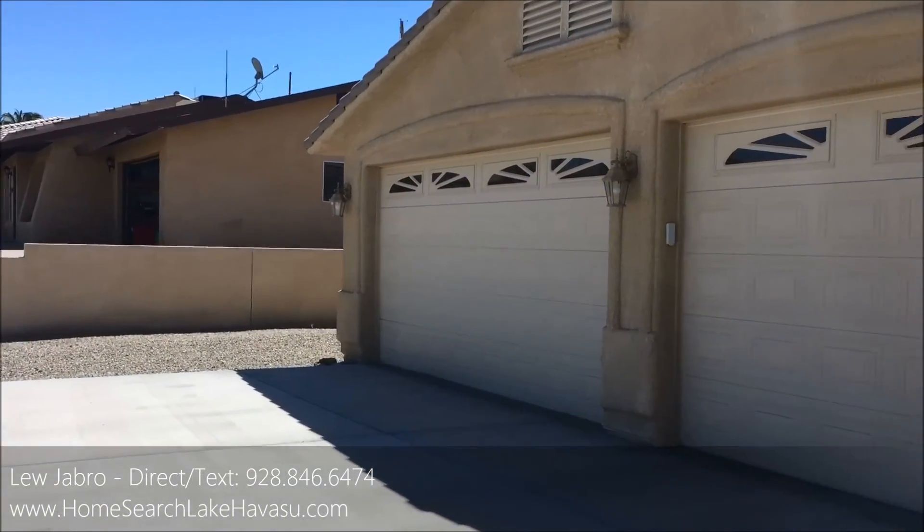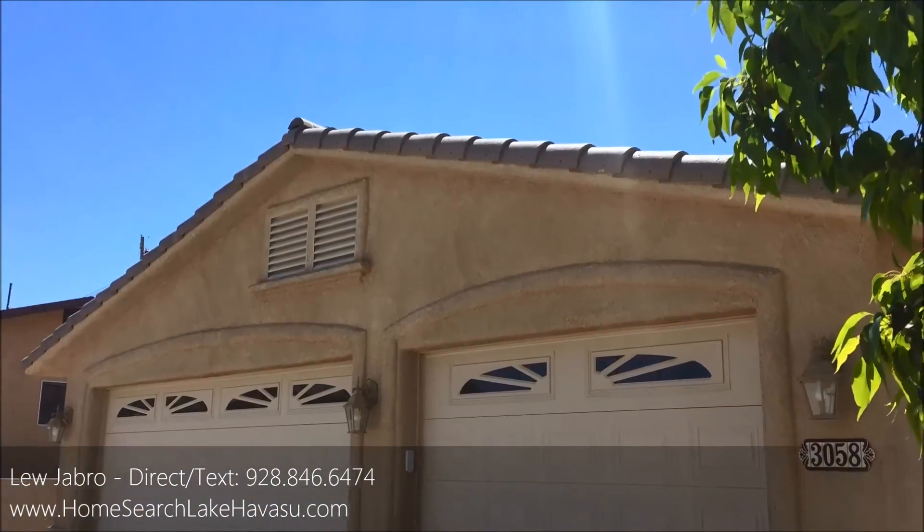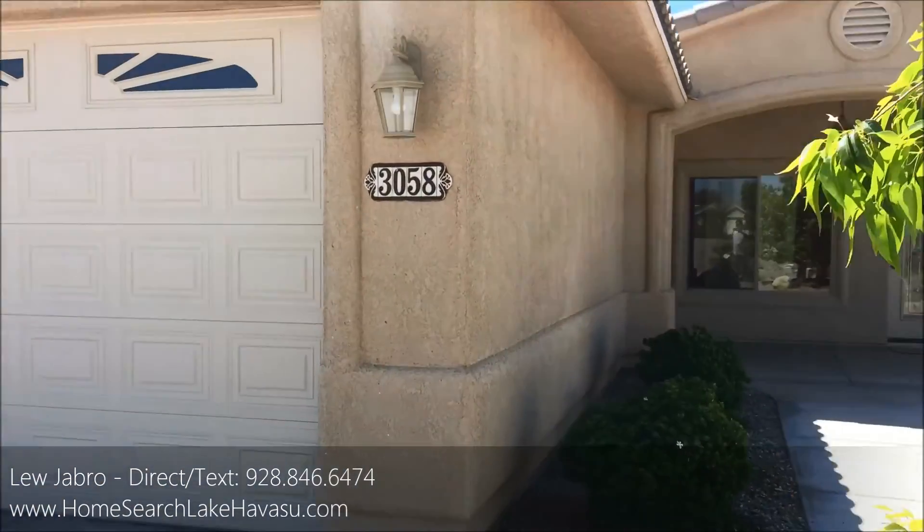So this is a 39 foot deep garage with 8 foot doors. Let's go in and check out the inside.